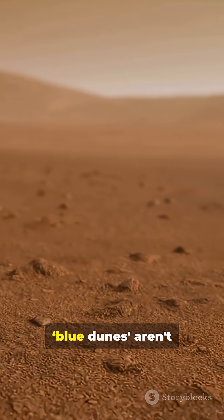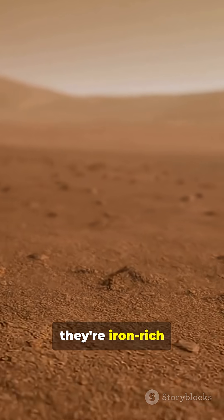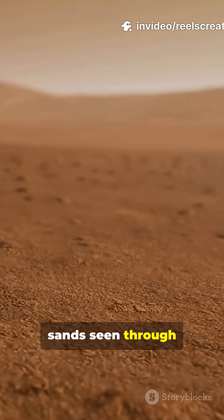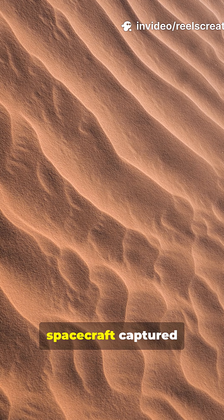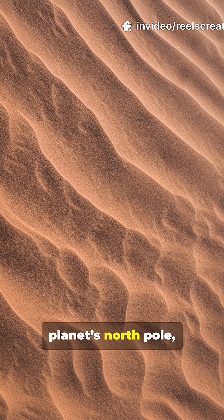These brilliant blue dunes aren't actually blue. They're iron-rich sands seen through infrared light. NASA's Mars Odyssey spacecraft captured them near the planet's North Pole,